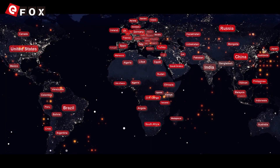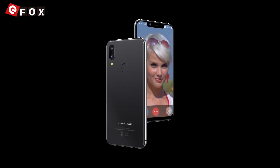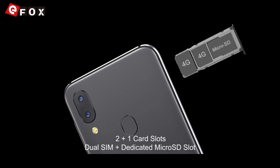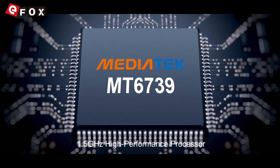Travel the world thanks to the Global LTE Frequencies support. Dual 4G VoLTE, two SIM cards in 4G plus an innovative dedicated microSD tray. The processor is snappy enough to complete all tasks easily.